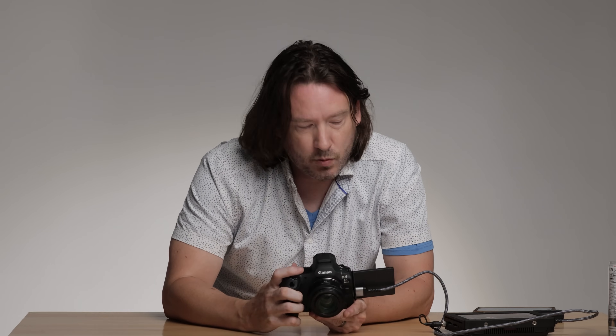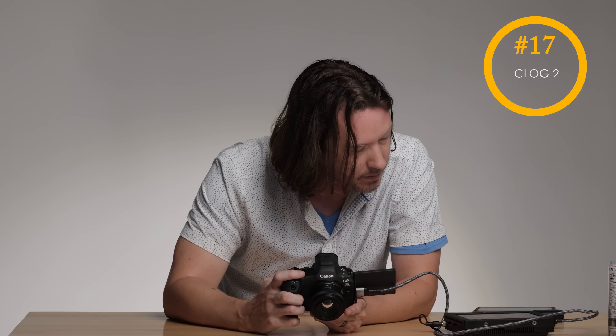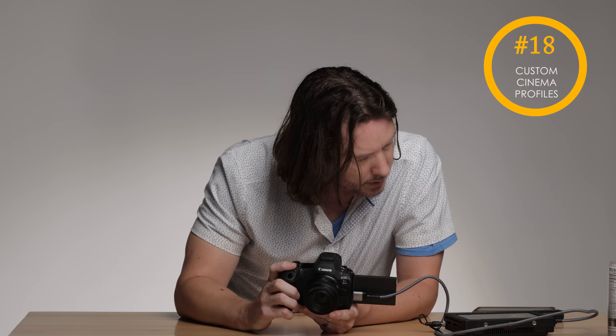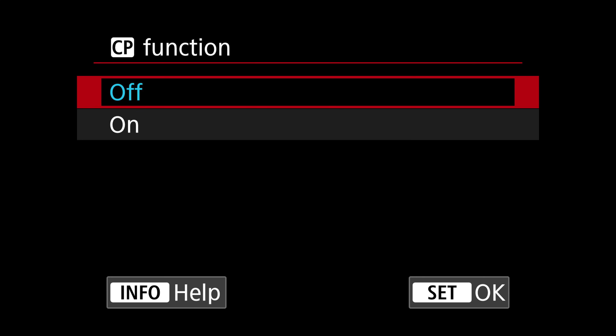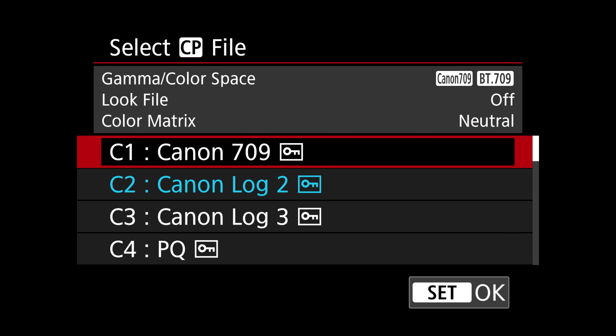A lot of people are going to like this one: we now have C-Log2 in the camera, not just C-Log and C-Log3. C-Log2 apparently has better noise in the shadows than C-Log3. You're going to find that under your custom picture profile. Select your picture profile and there you'll find Canon 709, which gives you a little bit more dynamic range than standard Canon, as well as C-Log2 and C-Log3. Don't ask me why we don't have wide DR — I like that one, but you can program it in yourself.